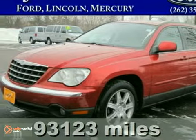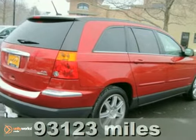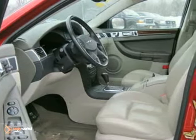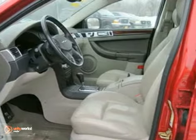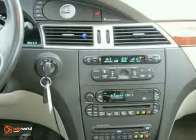It's a 2007 Chrysler Pacifica. For 2007, the Pacifica gets updated front-end styling, side-curtain airbags, and stability control. It also comes standard with automatic climate control and a lighted entry system.